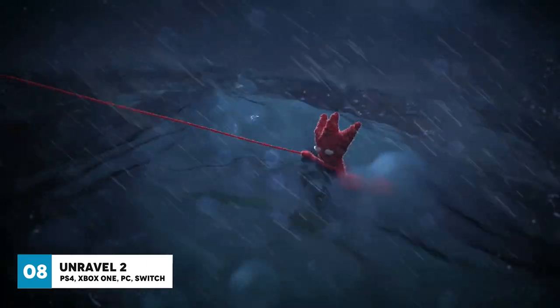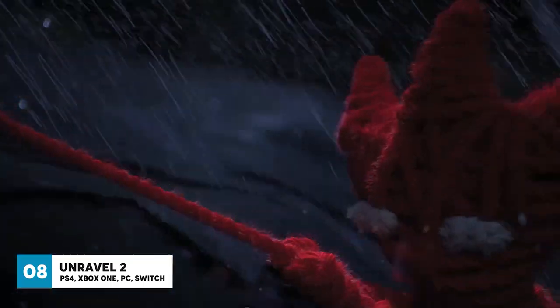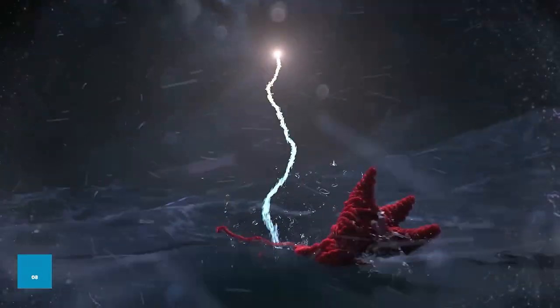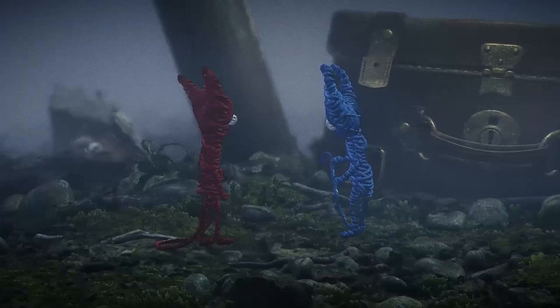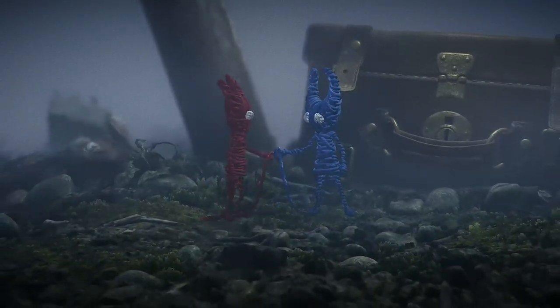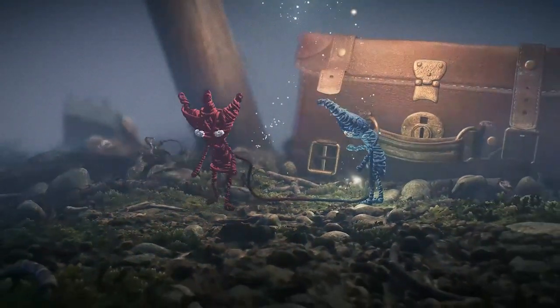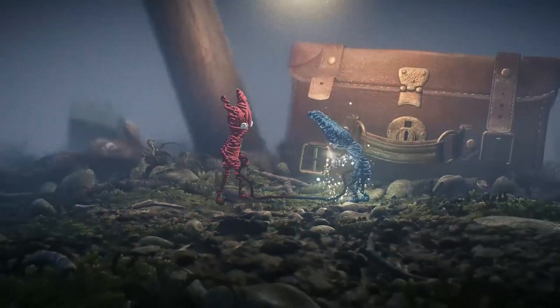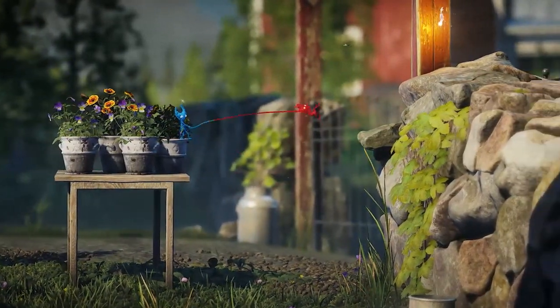Unravel 2 is a family friendly puzzle platformer game and, unlike its predecessor, Unravel 2 can be played locally with two players. Throughout the game you play as two incredibly cute creatures who are made entirely of yarn, known as yarnies. At the start of the game your yarnies are stranded near a lighthouse and form a connection which causes them to be entwined together by a limited amount of thread. You are then taken on an incredibly beautiful journey through photorealistic environments.